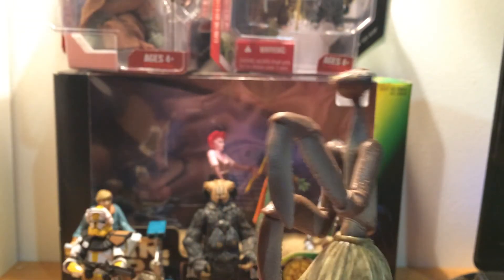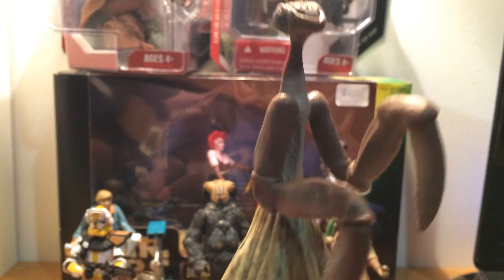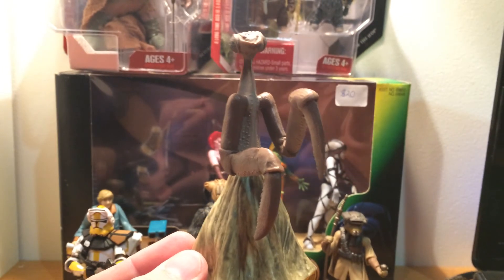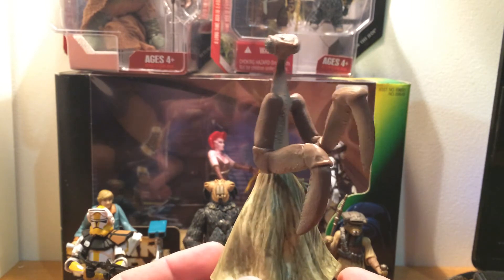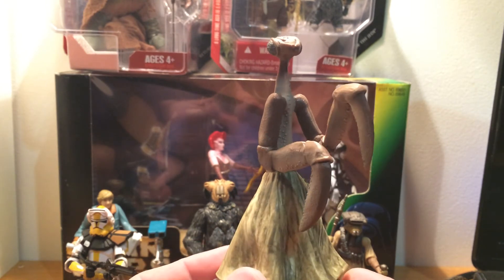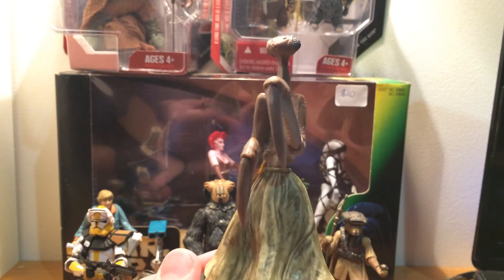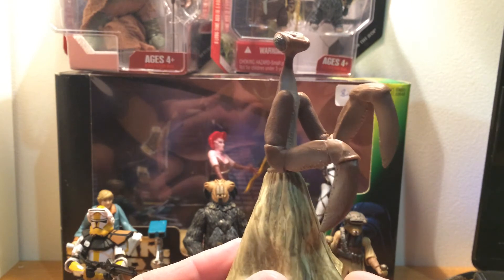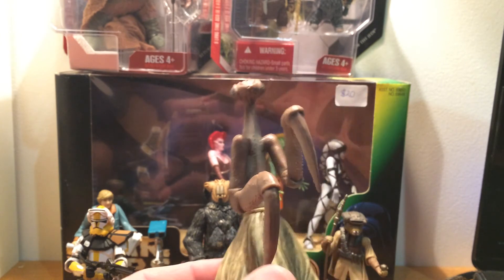To add another addition to my Cantina, I was able to get Kitik Keed'kak — I finally got the Grasshopper Man. I've been wanting to finish my Cantina for quite a while and been talking about it for a long time. I'm finally starting to fill in the holes. I think I've got three or four figures left to get, so I'll try and track them down. Really glad to get this guy finally — he's just really strange.